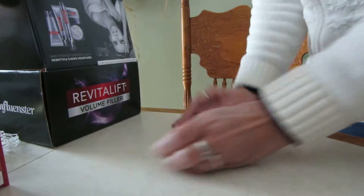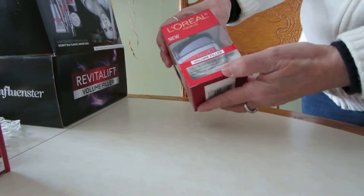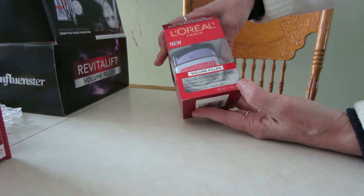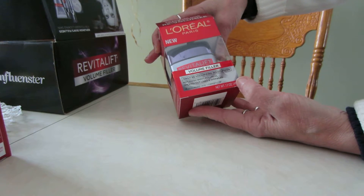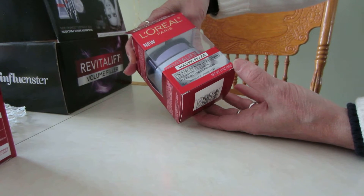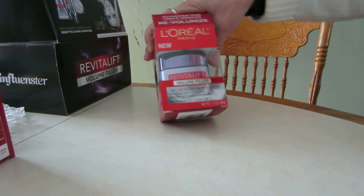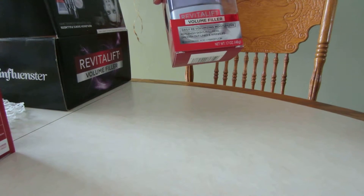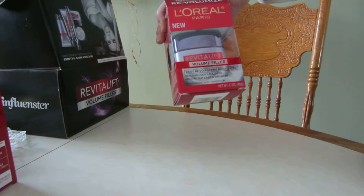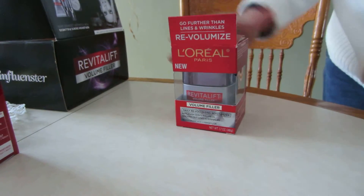And the next thing I have is L'Oreal Paris Volume Filler. This also has hyaluronic acid and fibroxyl. It's a volume filler and it says daily volumizing moisturizer — it replenishes skin's fullness, smooths out lines and wrinkles.